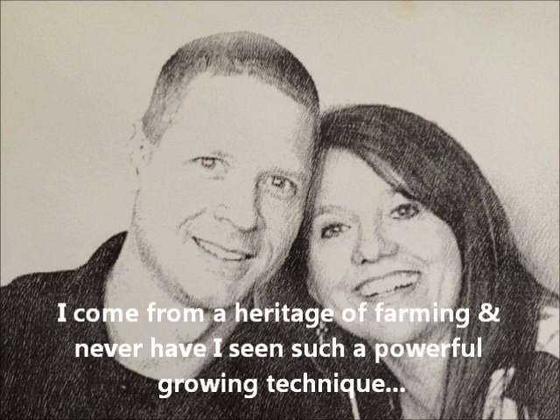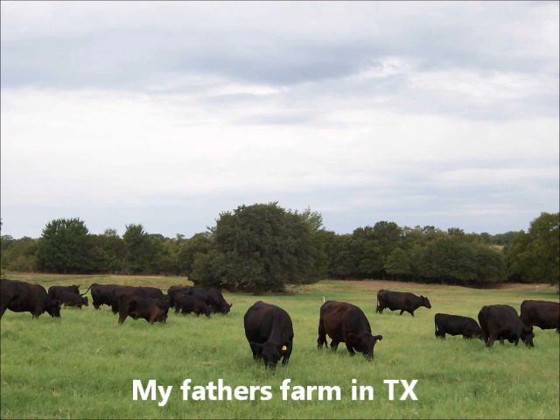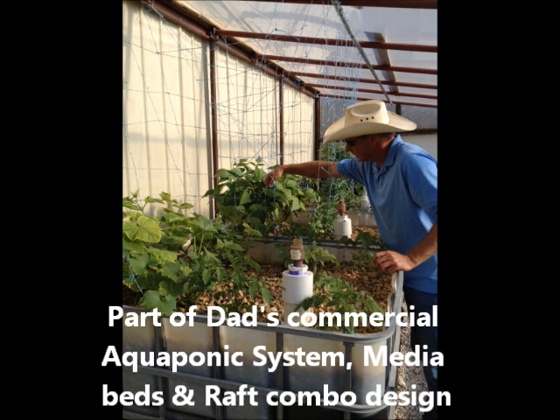My name is Chad Hudspeth. I come from a heritage of farming, and never have I seen such a powerful growing technique. This is my father's farm in Texas where I grew up. This is part of my dad's commercial system — a combination media and raft design.